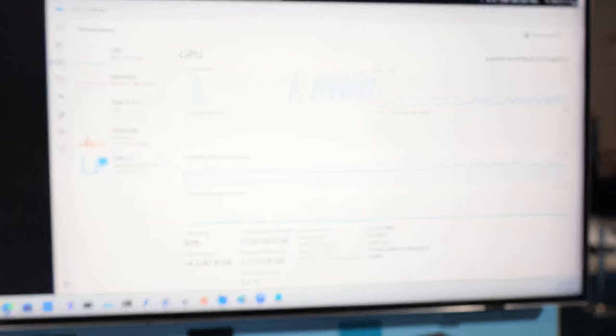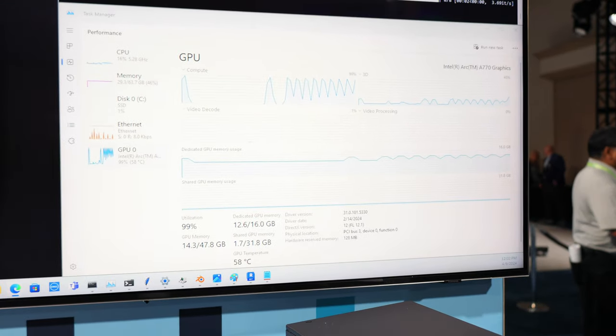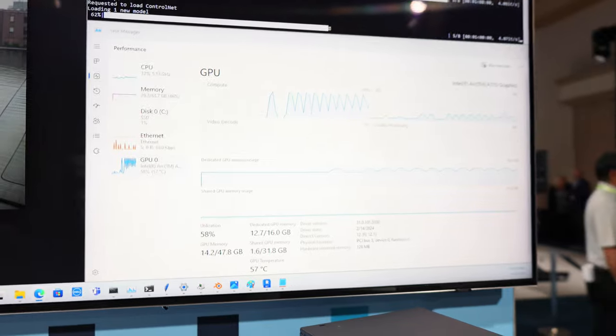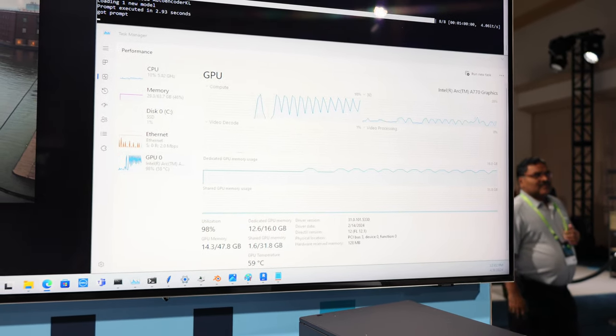We can see it going there on the GPU. It's an A770 with 16 gigs of GDDR6 RAM. And it is pegging that GPU — 98%, 64% utilization.